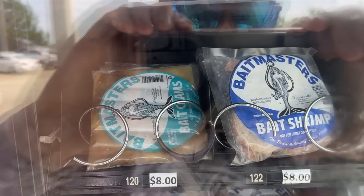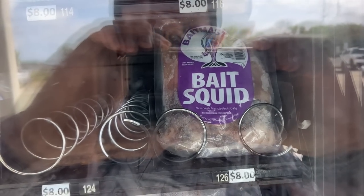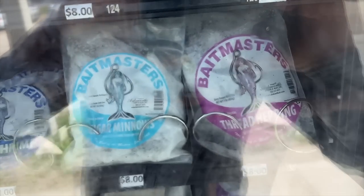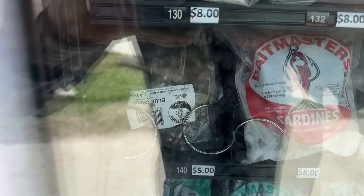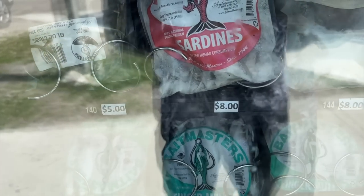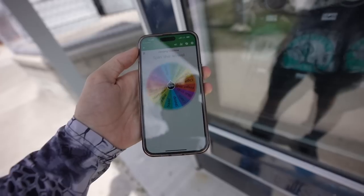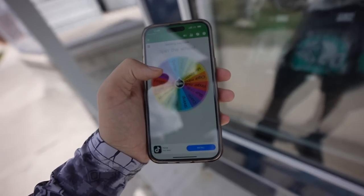I found one of these vending machines for saltwater back in my home state of Delaware. Today we're in Florida. I have no clue what they stock in this thing - we're gonna get some stuff out of here and put it to the test. At the top we got finger mullet, shelf two, bait clams and bait shrimp both eight dollars a pack, bait squid, more bait shrimp, cigar minnows, thread herring, sardines, menhaden, more bait squid, and blue crabs. All of these selections are now in the wheel - so whatever we spin, we're gonna buy. Spinning the wheel!